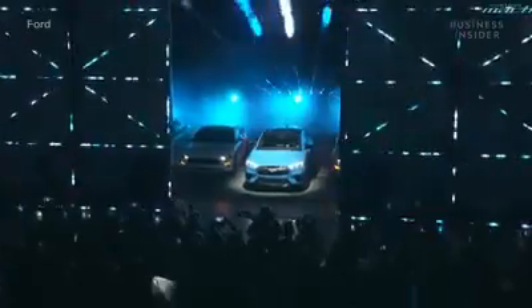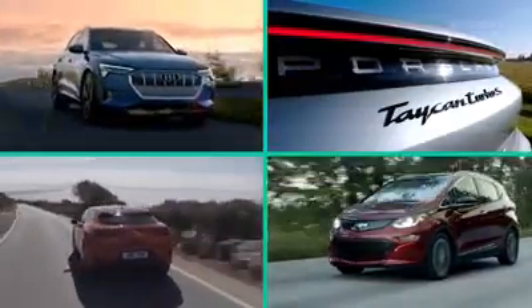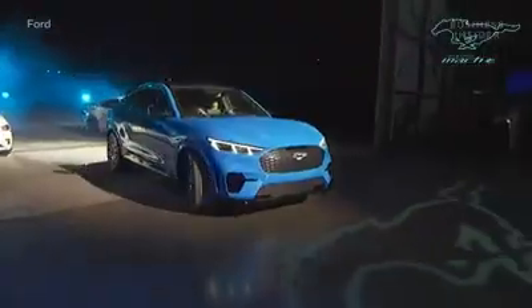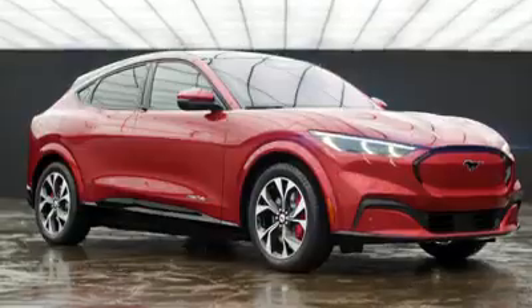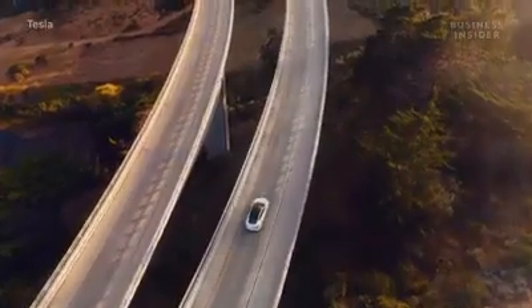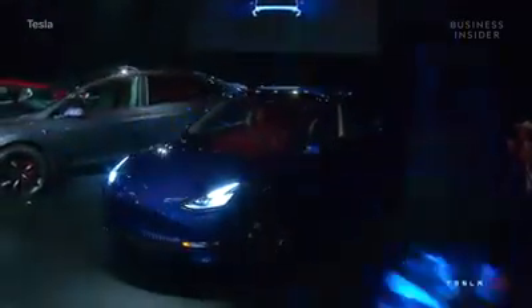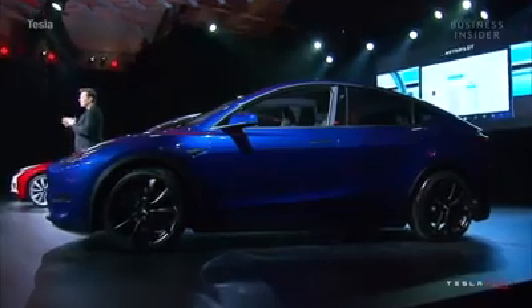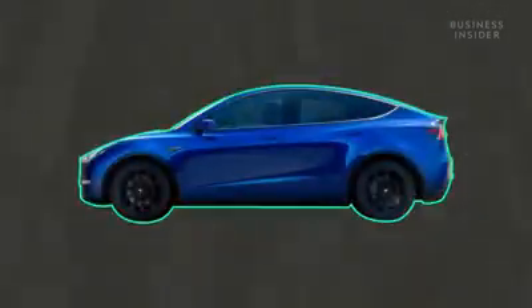Ford has finally thrown its hat in the ring with the list of automakers either selling or preparing to release all-electric vehicles. The company recently revealed its entirely plug-in Mustang Mach-E, a midsize crossover set to hit showrooms by the end of 2020. But you can't talk about an electric car without bringing up the brand synonymous with them — Tesla — especially when the company's next vehicle in line is its Model Y crossover, scheduled for release in summer 2020. So just how does Ford's Mach-E compare to the Model Y?